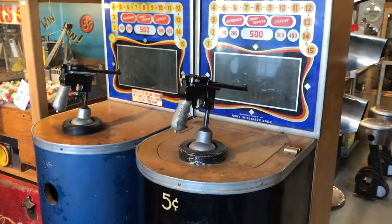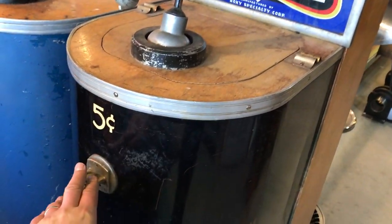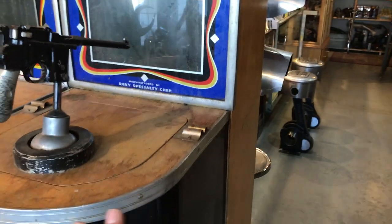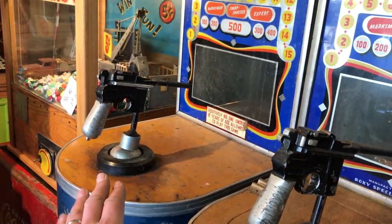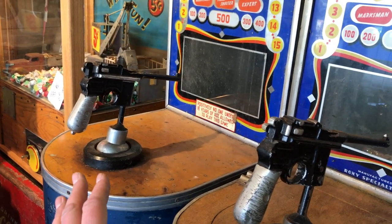Now the trick is going to be getting them working. I can tell already the black one is probably gonna be the one that goes first — it's got the coin mechanism on it, whereas the blue one's missing it, and it's generally in a little bit better condition. So this is gonna be the one we try to get running. The blue one I'll either sell as-is or try to get going down the road, but it's not a priority right now.